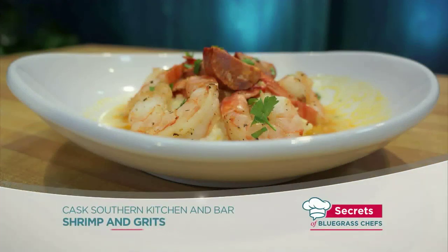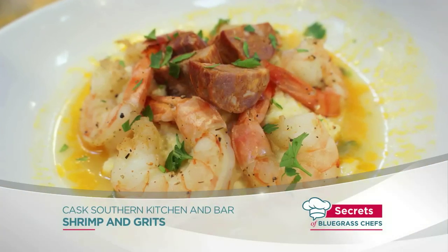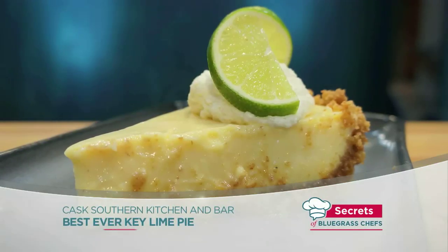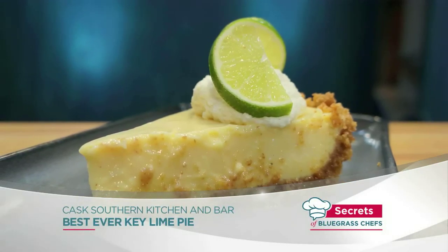If you're a connoisseur of shrimp and grits, wait until you see this version. When you find out the secret ingredient, you'll see why we call it a blue ribbon dish. Chef Chase Schnatter from Cass Southern Kitchen and Bar is here. He's going to reveal that and show us the secrets to making a key lime pie. Let's get cooking — let's bring him on.